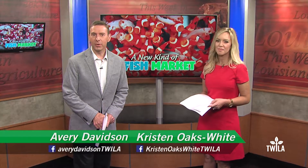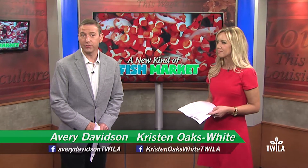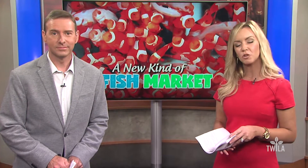Iridescent minnows often found in home aquariums could help LSU researchers improve production practices on fish farms, all while helping the environment, thanks to a USDA grant. TWILA's AJ Sabine shows us how this research may open up new markets for Louisiana farms.